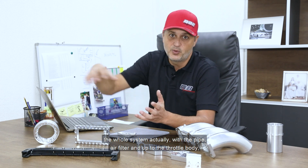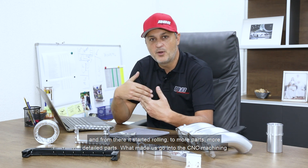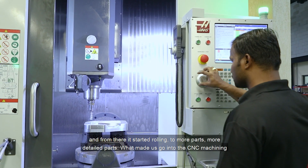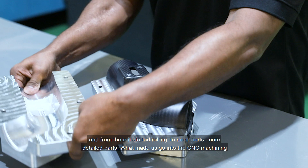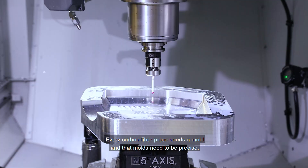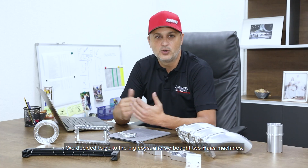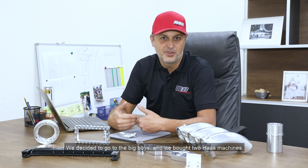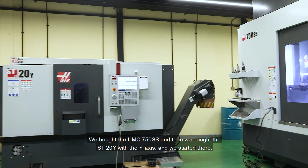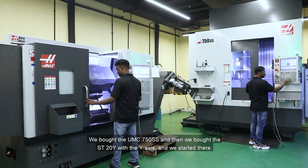That's the whole system — the pipe, the air filter, and up to the throttle body. From there it started rolling to more parts, more detailed parts. What made us go into CNC machining is the carbon fiber pieces we make. Every carbon fiber piece needs a mold, and that mold needs to be precise. We decided to go to the big boys and bought two Haas machines — the UMC 750SS and the ST20Y with the Y axis.